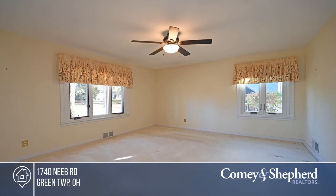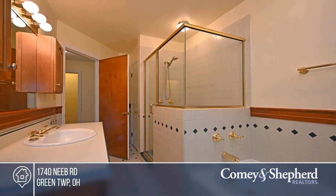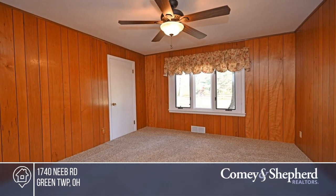With four bedrooms and three baths, there's room for everyone. Enjoy the large dry basement with a rec area and workshop, the three-season room, and massive walk-in attic storage.